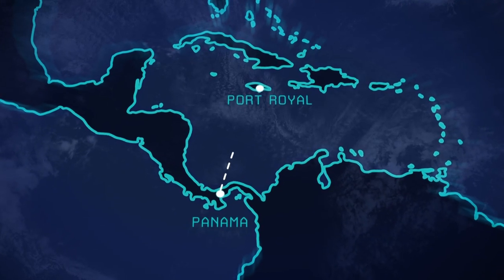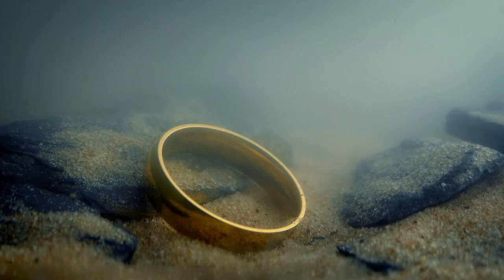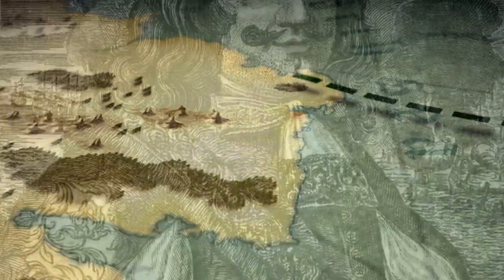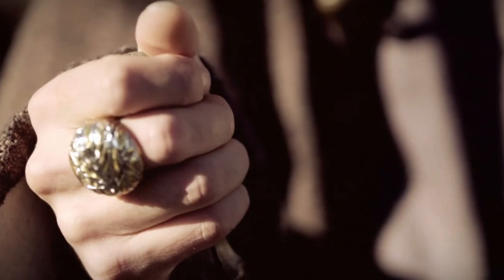When Morgan arrives back home in Port Royal, Jamaica, he has only one ship and a fraction of the loot. What happened to the rest of the treasure? Did Captain Morgan make away with a lot of loot, and if he did, where did he stash it? There were all sorts of rumours about where the treasure had been placed and what he'd done with it. For over 300 years, people have put forward theories for the possible location of Morgan's missing treasure.